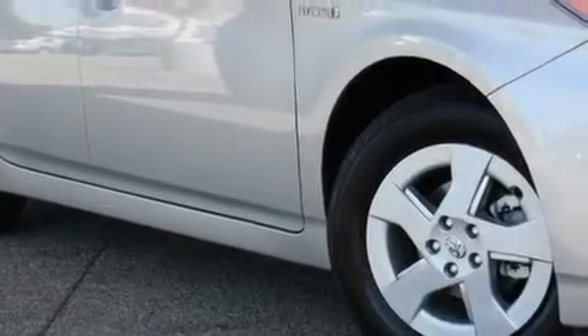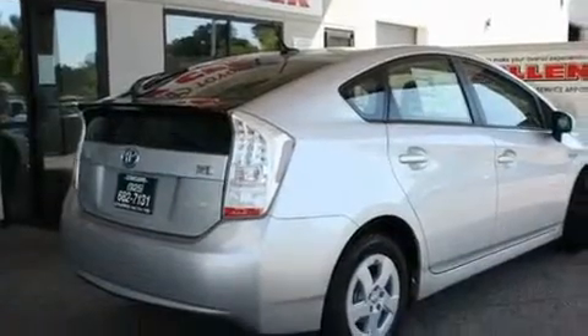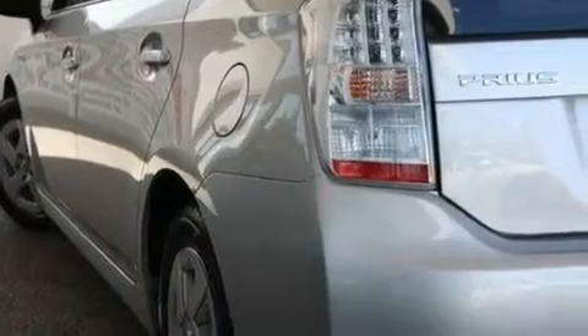Its top features include air conditioning with automatic climate control, a rear window defroster, a keyless entry system, a CD player, a passenger side vanity mirror, a traction control system, an anti-lock braking system, side impact airbags, and folding rear seats.